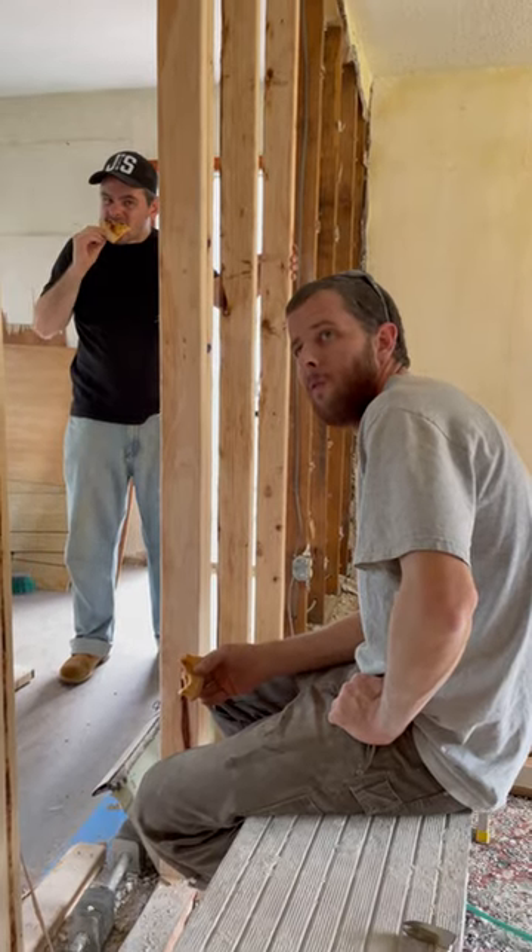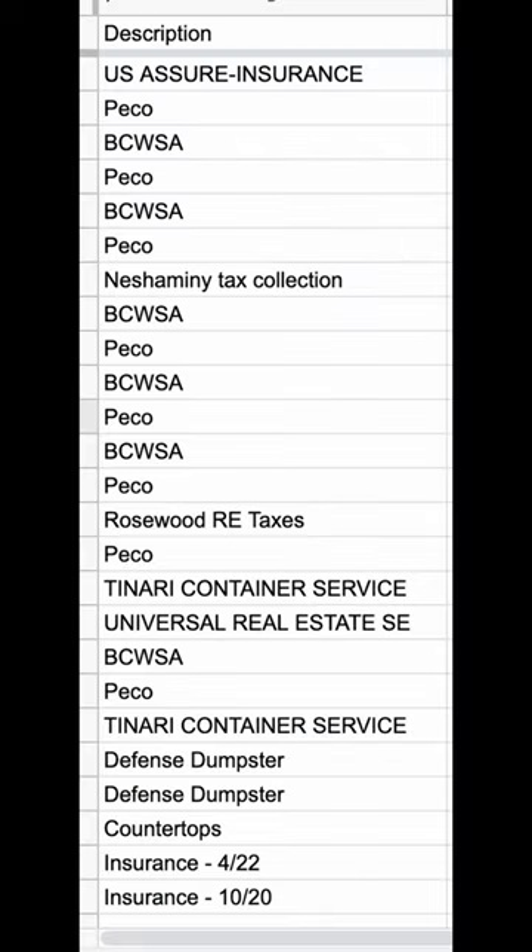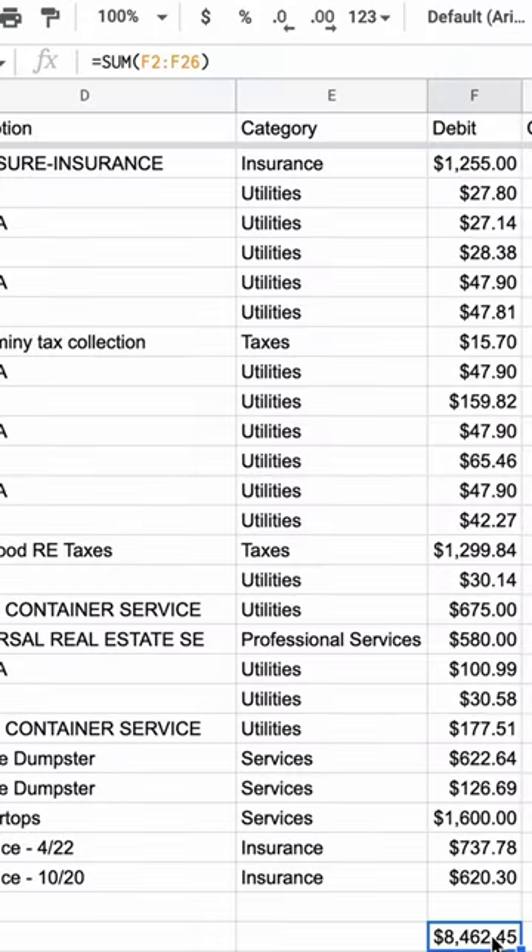You'd be amazed at how fast pizza bills add up. All together we spent $668 on food while working on this project. Our services include things like homeowners insurance, utility bills, and property taxes. During this 7-month project we ended up spending about $8,462.